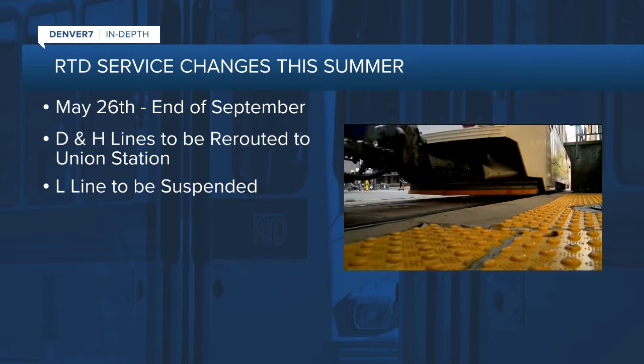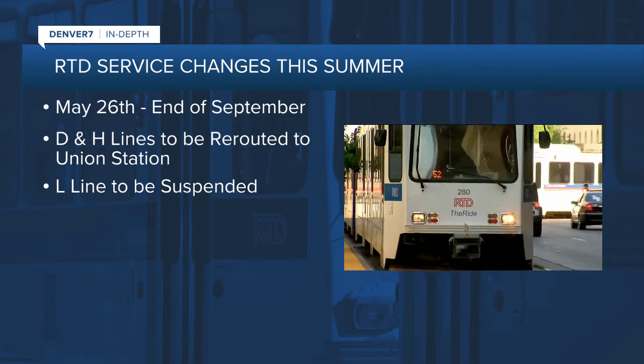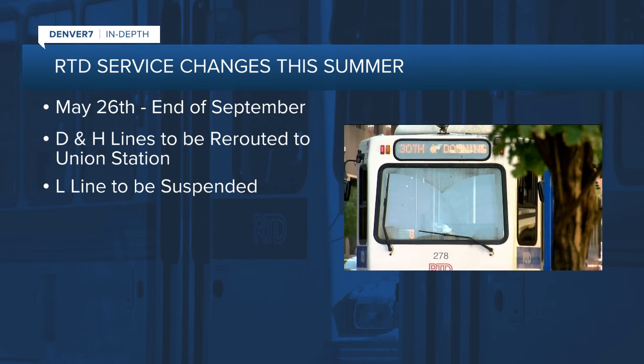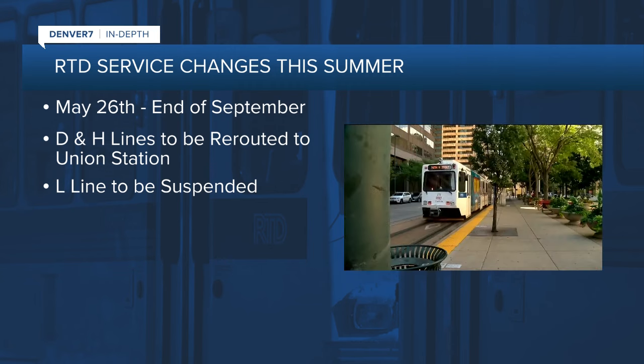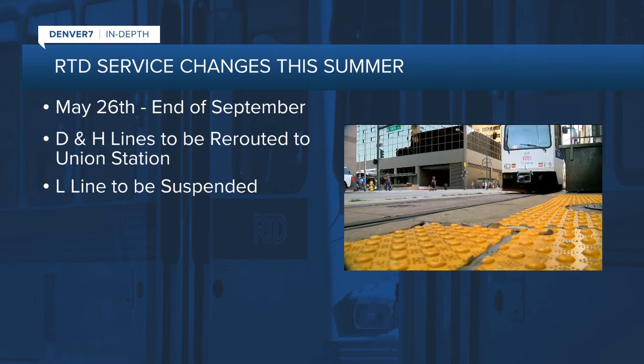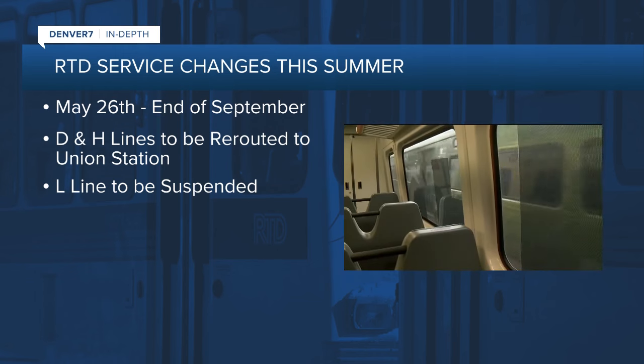Starting Memorial Day weekend and going through September, all D- and H-line trains through downtown Denver will be rerouted to Union Station. L-line service through downtown will also be suspended, as RTD is constructing miles of new light rail track in Denver. This means no train service will operate in RTD's Central Corridor for more than four months. To offset those changes, there will be additional bus services this summer, and RTD will add trips to the N-line on Saturday nights because of expected high demand.